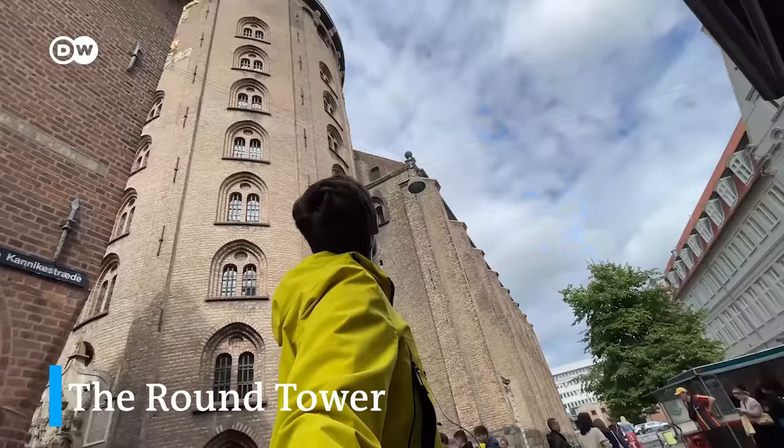This round-looking tower is actually called the Round Tower. It was built in the 17th century as an astronomical observatory, and we can go up there.